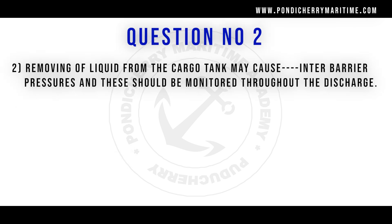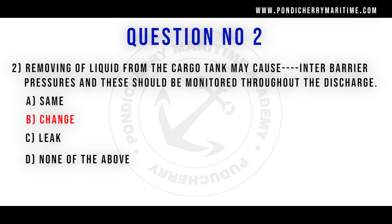Question number 2. Removing of liquid from the tank may cause dash interior barrier pressures and these should be monitored throughout the discharge. Option A same, option B change, option C leak, option D none of the above. Correct answer is option B change.